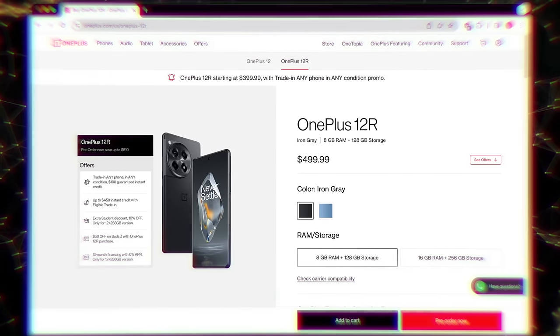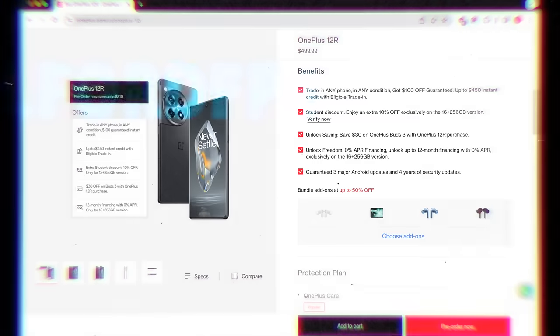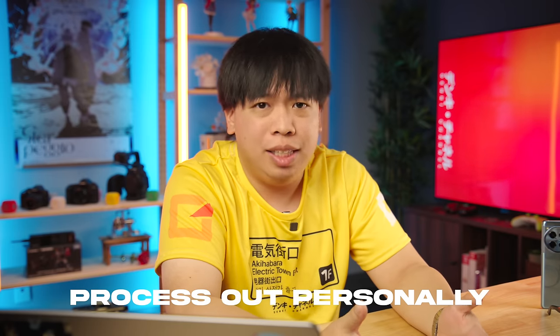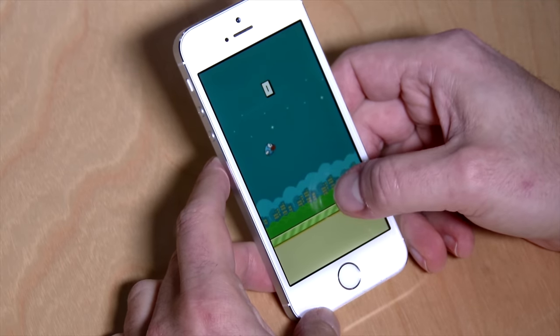Here in the United States, the OnePlus 12R retails for $500, and on top of that you can also get $100 trade-in credit if you give them any phone in any condition. They claim you can send in basically anything from that old iPhone collecting dust in your drawer to a scrap Moto G that's seen both fire and brimstone. If you ask me, that's a pretty solid deal.